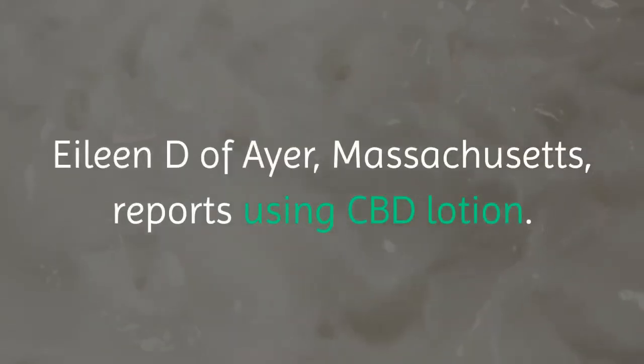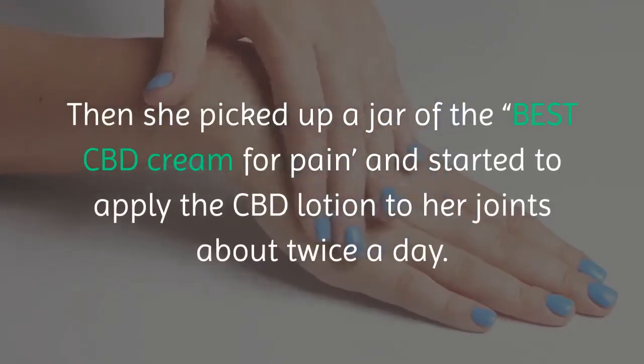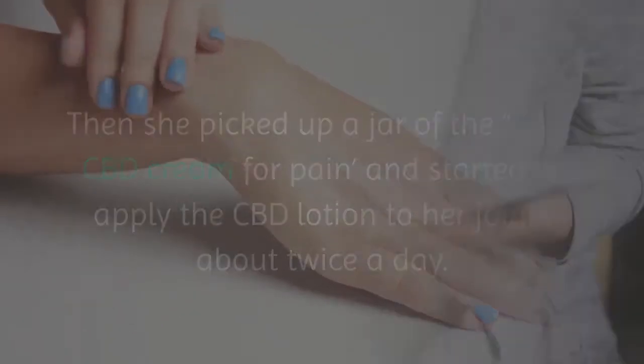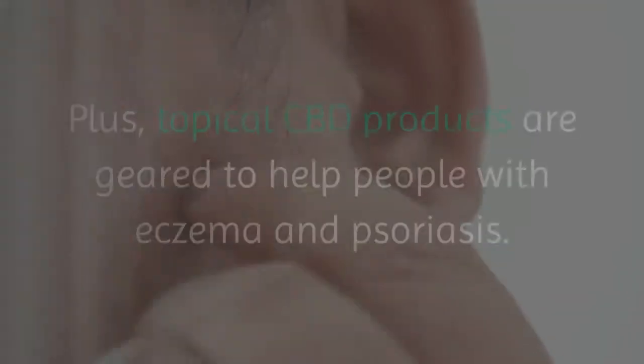Eileen D. of Ayer, Massachusetts, reports using CBD lotion. She had been suffering with osteoarthritis and tried a variety of other oils and pain-relieving patches without relief. Then she picked up a jar of the best CBD cream for pain and started to apply the CBD lotion to her joints about twice a day, and she found relief. 'I'll put it on and walk away and think, I don't have any pain,' she says.